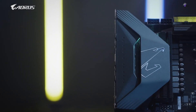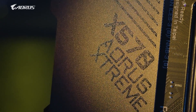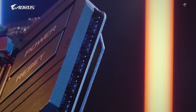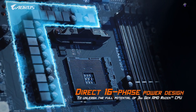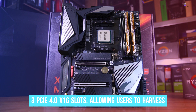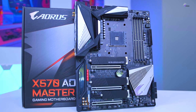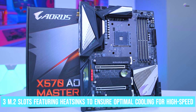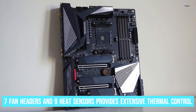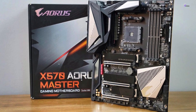Number 2: Gigabyte X570 AORUS Master. The Gigabyte AORUS Master is a top-of-the-line motherboard specifically crafted for power users and overclockers who demand the best performance from their systems. This motherboard is designed with a focus on future-proofing, with the capability for BIOS updates and a wide array of expansion options to accommodate evolving technologies. One of the standout features is its support for three PCIe 4.0 x16 slots, allowing users to harness the power of dual GPUs for unparalleled graphical processing. The motherboard is also equipped with three M.2 slots featuring heatsinks, plus seven fan headers and nine heat sensors for extensive thermal control.